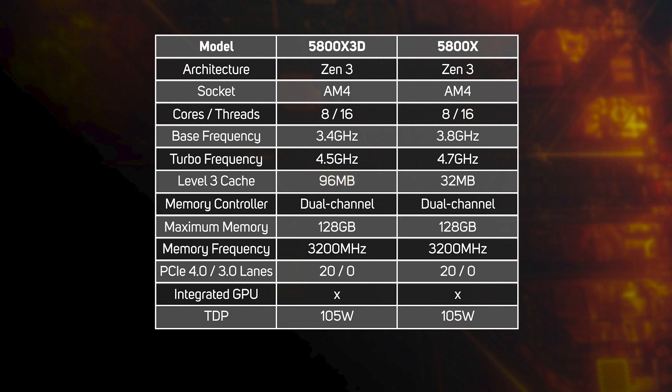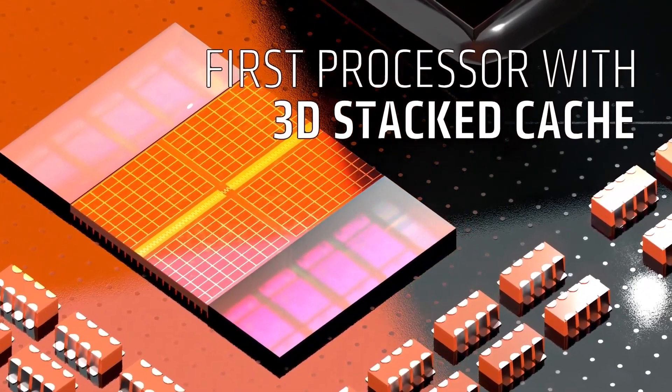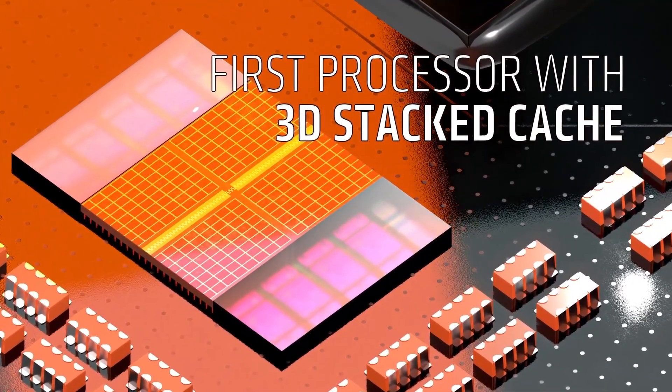AMD's innovative solution to this problem is to use a separate die to hold the additional cache, stacked on top of the CPU die. This is known as the 3D V-Cache, with the V standing for vertical. It's an ingenious way to add a ton of extra cache to a CPU without resorting to a monolithic die, with all the problems that would entail in terms of size, yields, and therefore cost.